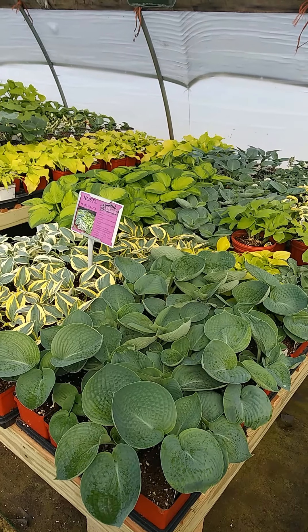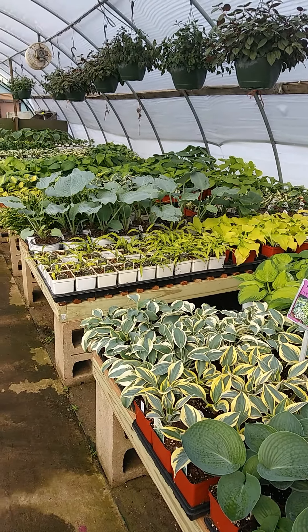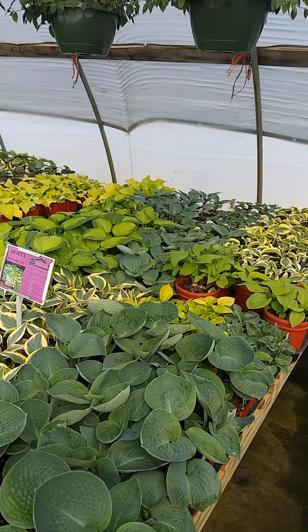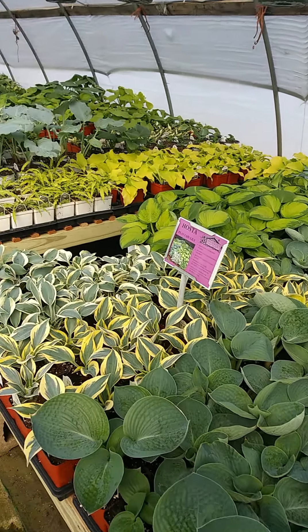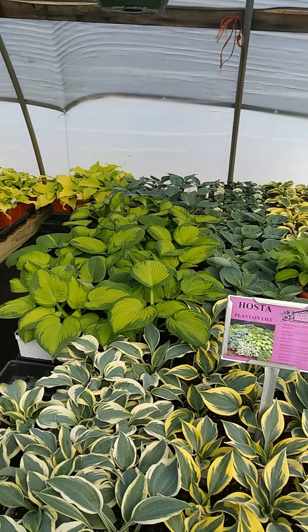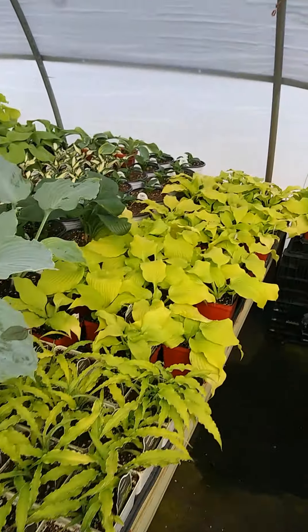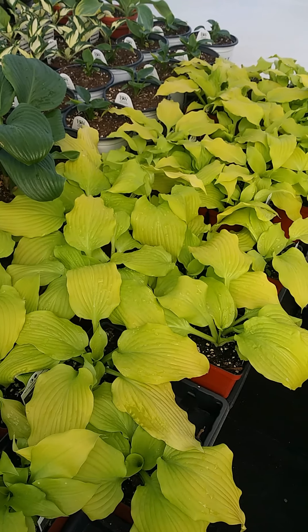Hostas can be deer candy, but if you have a good sheltered spot in your yard you really can't go wrong with some of these colors for shady areas. We have many different colors, sizes, and shapes. Dancing Queen is the hosta of the year.